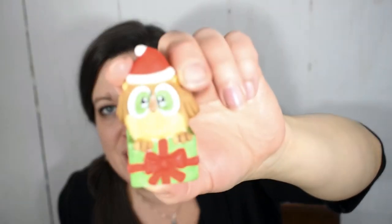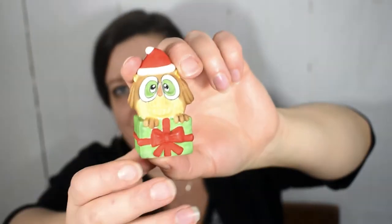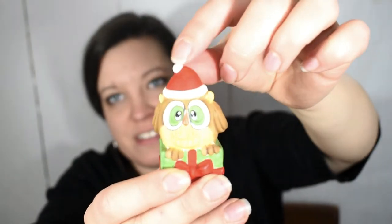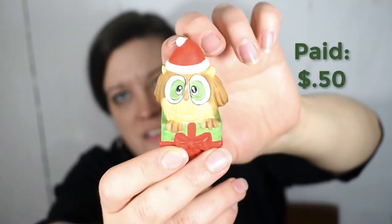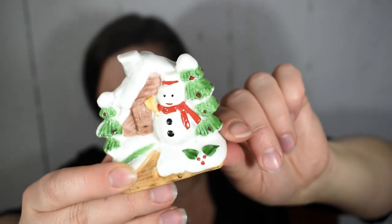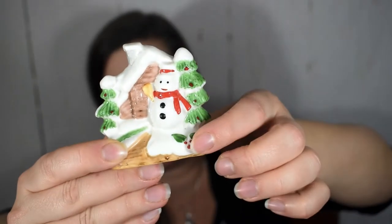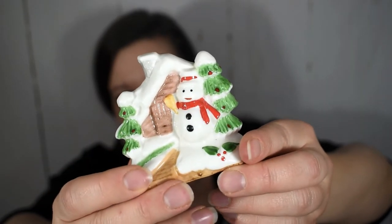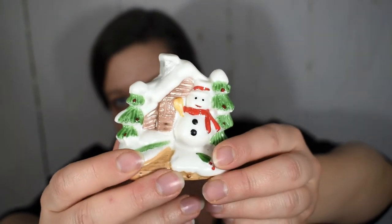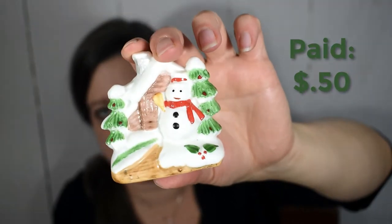At the same time I found another adorable owl Christmas decoration — he's sitting on top of a gift with a little Santa hat. He's also marked Treasure Masters Taiwan and I paid 50 cents for him. I was also excited to come across this Christmas figurine — a snowman hanging out with a tree in a little snow-covered house with some holly. It's incredibly festive and also marked Treasure Masters Taiwan. I paid 50 cents for this figurine as well.